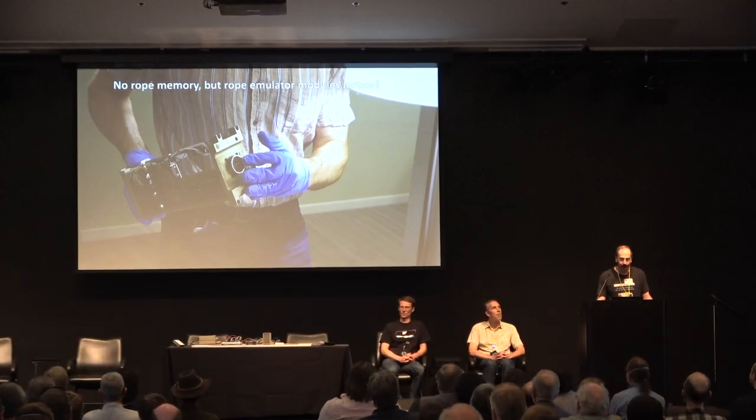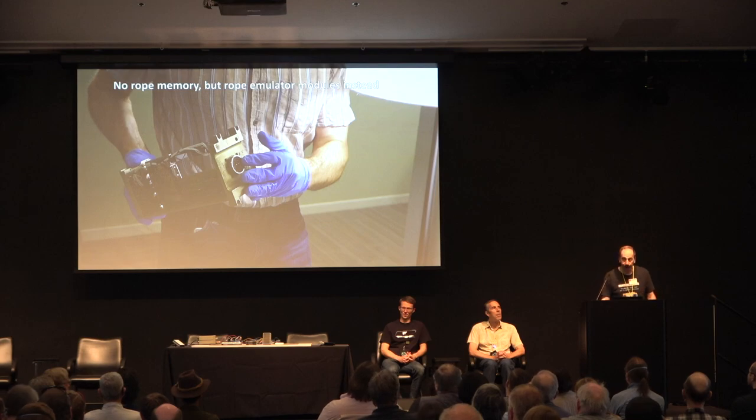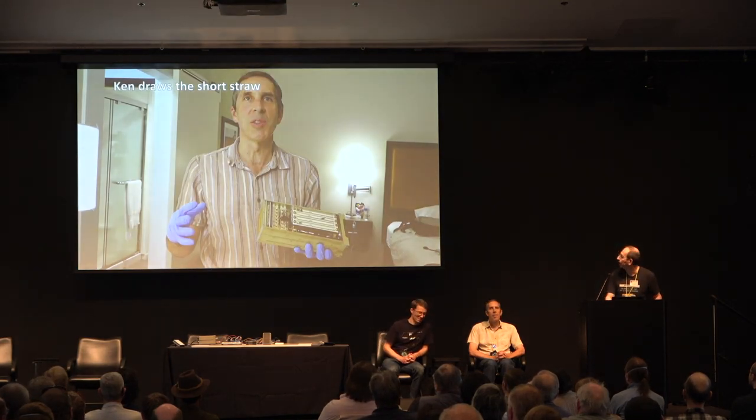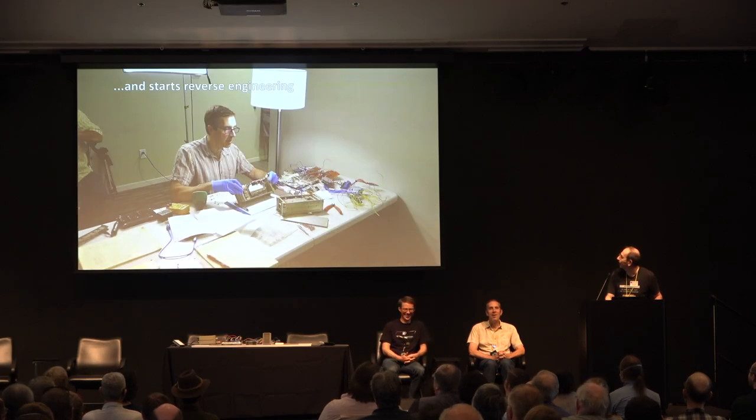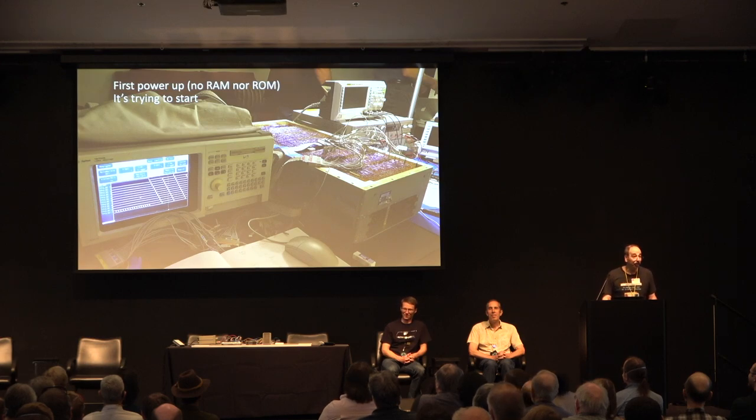This is a development machine, so instead of core rope for ROM, it has rope emulation that you tie to a real computer to simulate the core rope — so you can actually load programs into it. It's an undocumented box. Ken gets a hold of it and starts to figure out what it is. Also made by Raytheon. So we have no RAM and no ROM, but we decide to power it up anyway to see if it's trying to boot. To our surprise, it is. We hook it up to a logic analyzer and see the pulses of the sequencer — 12 or 15 pulses — going to the right address.